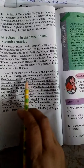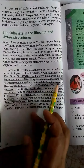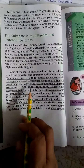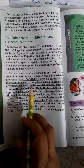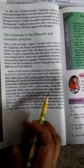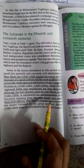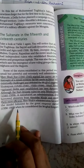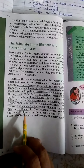Some of the states established in this period were small but powerful and extremely well administered. Sher Shah Suri, who ruled from 1540 to 1545, started his career as the manager of a small territory for his uncle in Bihar and eventually challenged and defeated the Mughal Emperor Humayun. He captured Delhi and established his own Suri dynasty, which ruled for only 15 years between 1540 and 1555, but introduced an administration that borrowed elements from Alauddin Khilji and made them more efficient.